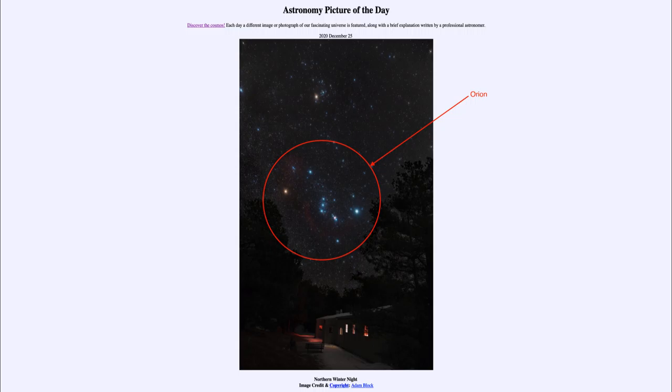Orion is one of the most prominent winter constellations, and in addition we can identify some of the objects within it. If you see the reddish blob in the sword of Orion hanging down from the belt, that is the Orion Nebula — a great star-forming region. We've actually looked at many images of that over the course of time.